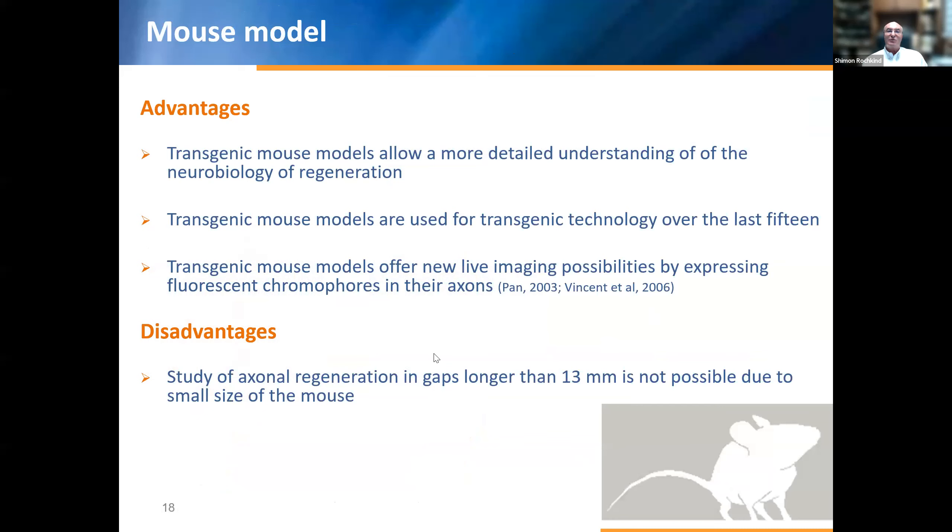The next model is the mouse model. Advantages: transgenic mouse models allow much deeper understanding of the neurobiology of regeneration. Transgenic mouse models used with transgenic technology in the last 15 years offer new live imaging possibilities by expressing fluorescent chromophores in their axons. Disadvantage: study of axonal regeneration in gaps longer than 13 millimeters is not possible due to the small size of the mouse.